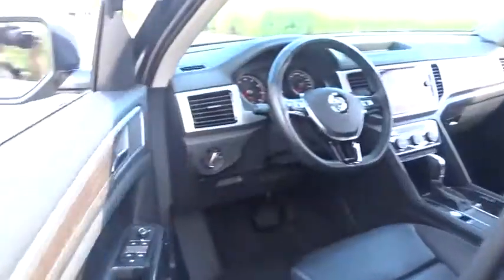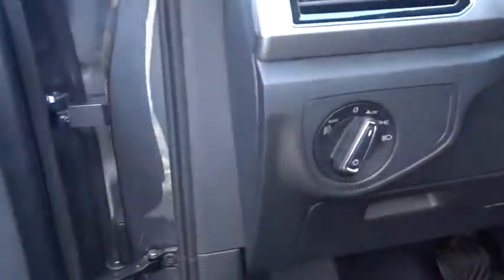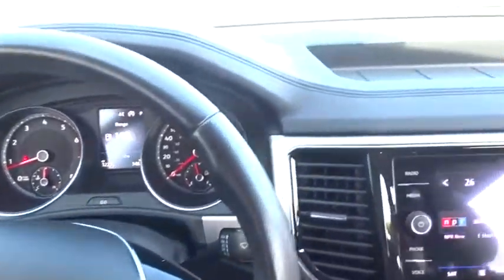Here are some of this vehicle's great options: backup camera, steering wheel audio controls, power liftgate, power passenger seat, traction control, keyless entry, stability control, lane departure warning, anti-lock braking system.